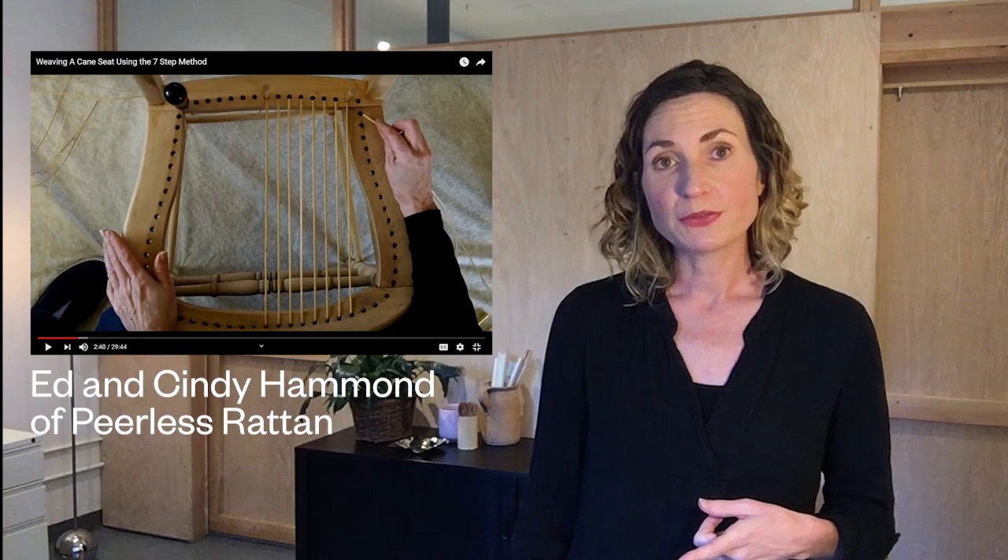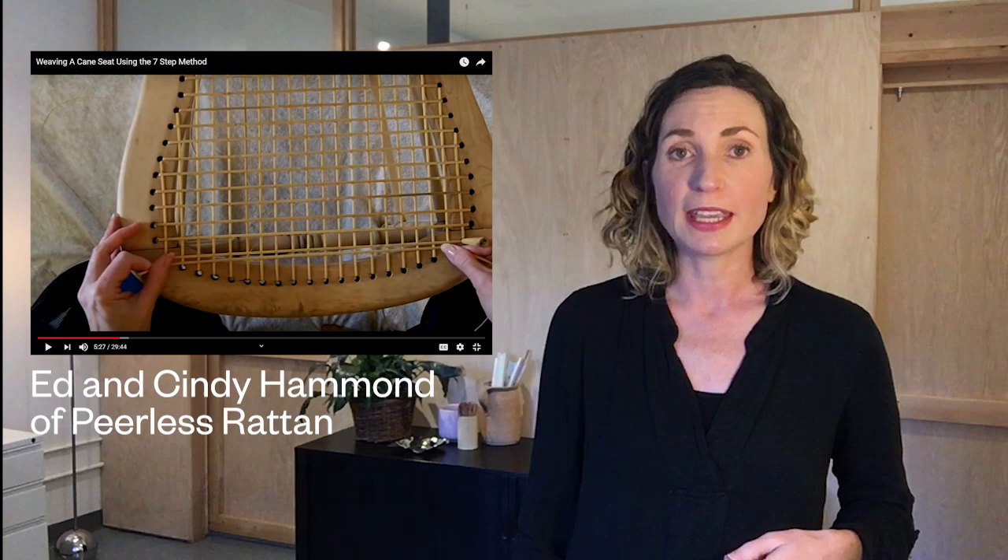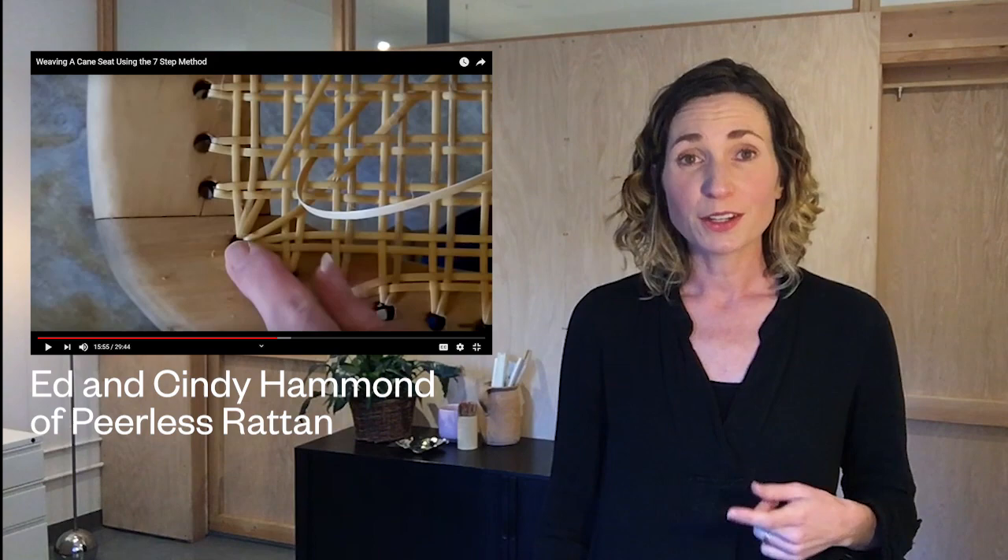Next up is this video from Ed and Cindy Hammond of Peerless Rattan. We chose this video on weaving a cane seat because rattan and cane are gaining in popularity, and this seems like an easy way to restore this kind of furniture. It also looks really fun and like a calm, slow thing to do.